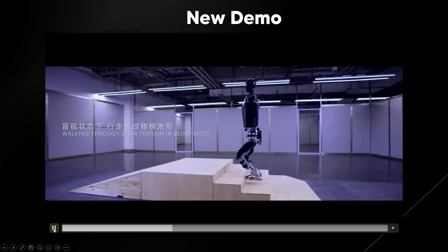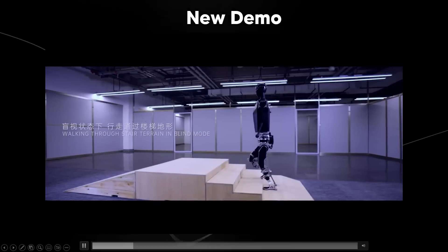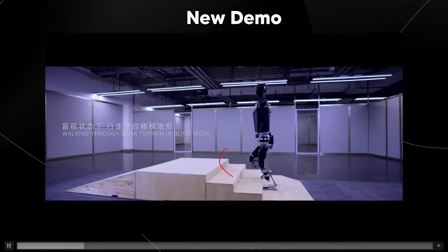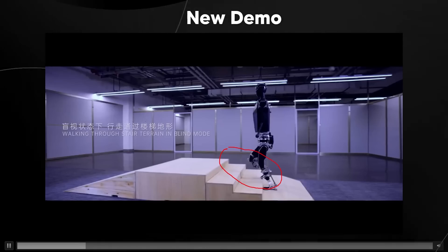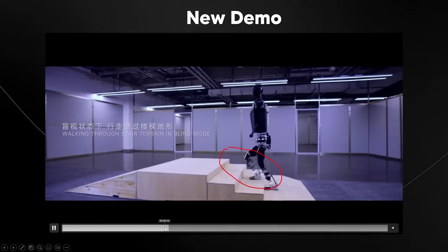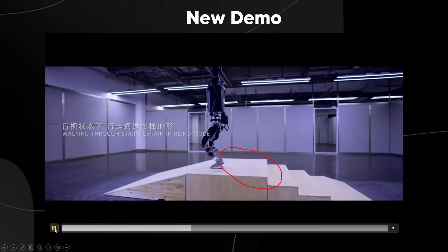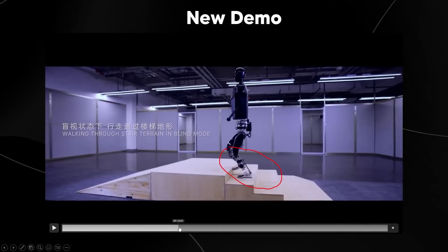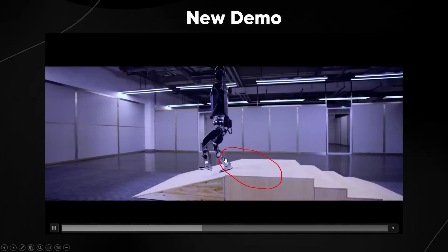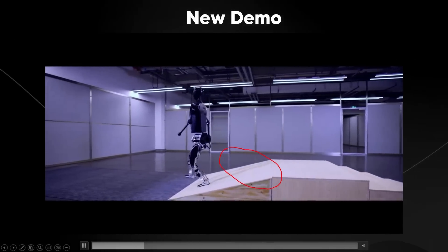Something weird I noticed in this demo was that as this robot is going up the steps, it's kind of tripping. I don't know if this is accidental or not, because I usually don't see this in robotics. But I'm guessing that this robot has some kind of advanced system where it's able to self-correct as it goes up, which means this robot is very stable in terms of the stability mechanics they've used.